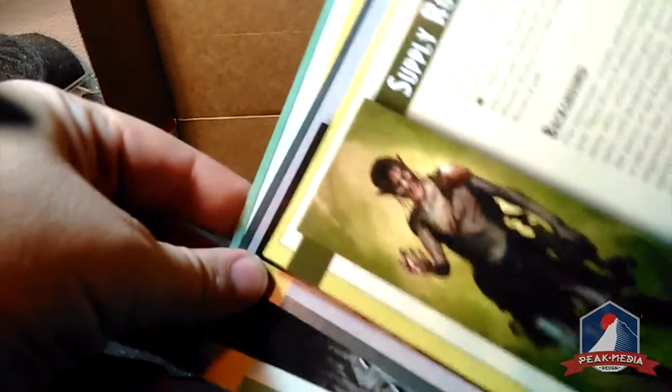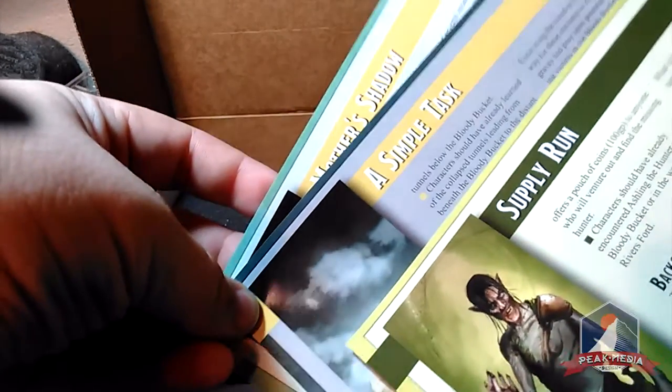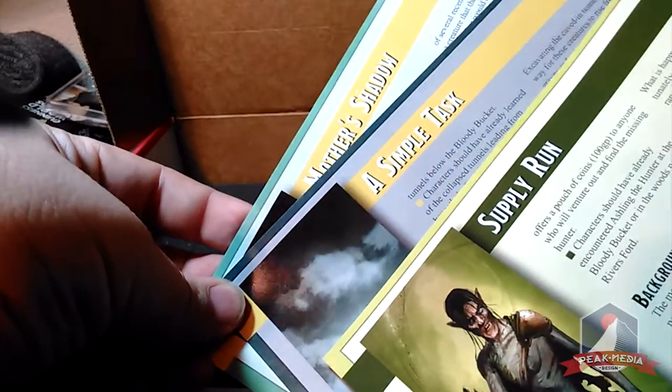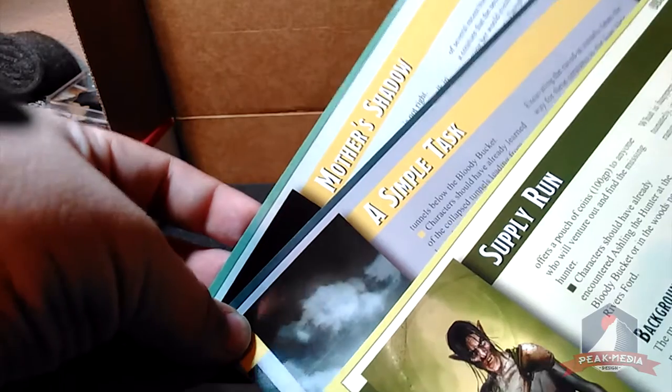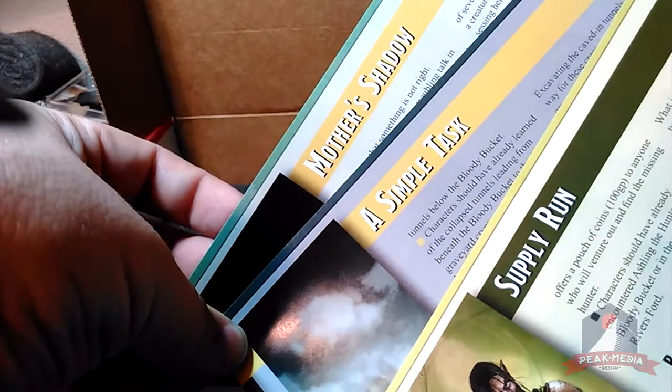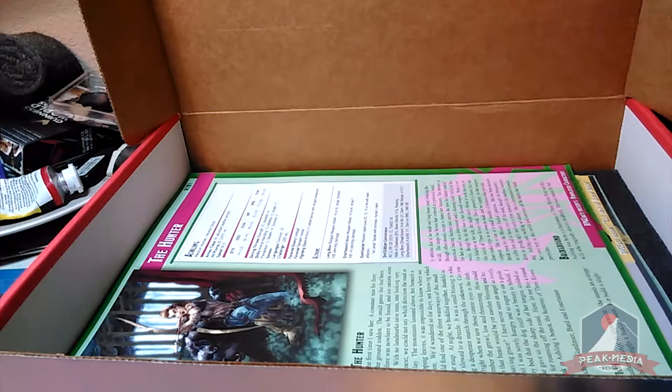Next we have all three of the adventure cards. These are one-to-two-hour adventures, possibly more depending on how your GM stretches them out. We have A Simple Task, Mother's Shadow, and Supply Run. They're front and back — front in color, back in black and white — and they give you your maps, your encounters, and all that good stuff.